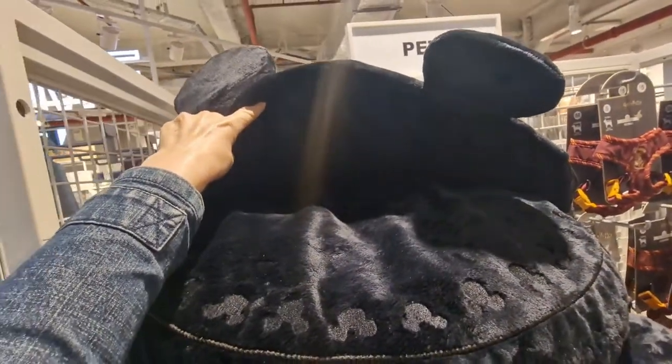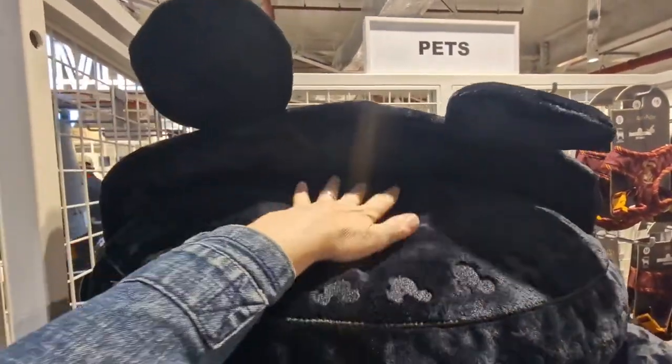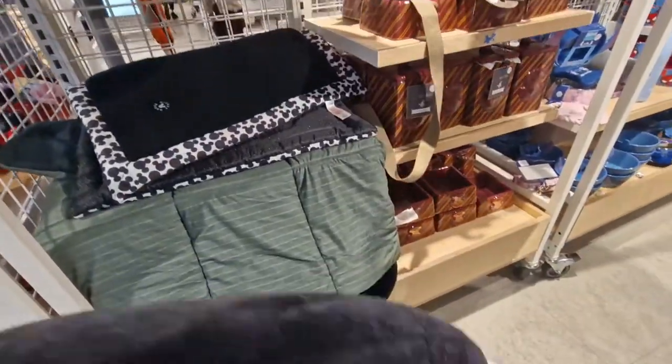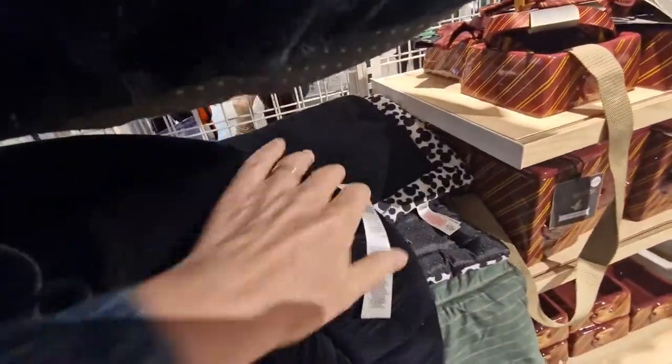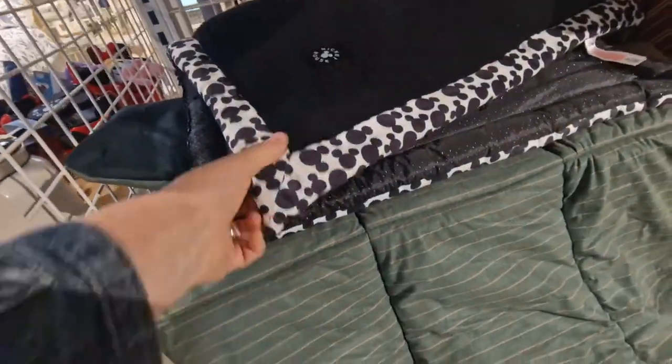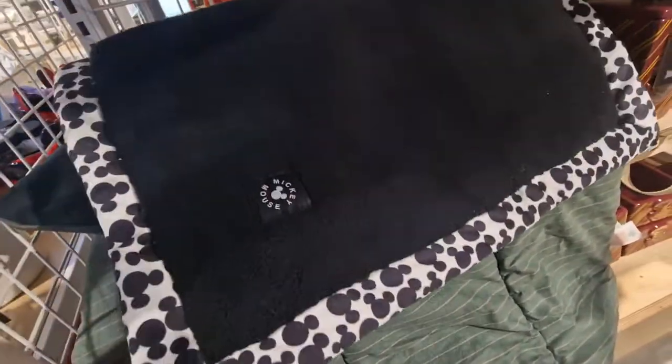Actually that one I think is for a cat — there you go, that one's got ears. I assume a cat sits in there, and that one is a dog one. That one is £15.00. You've even got a blanket for your pet.